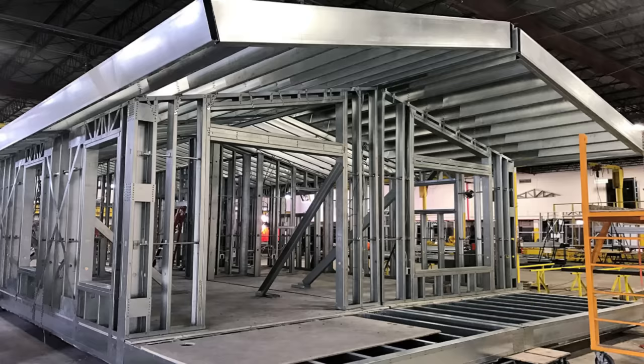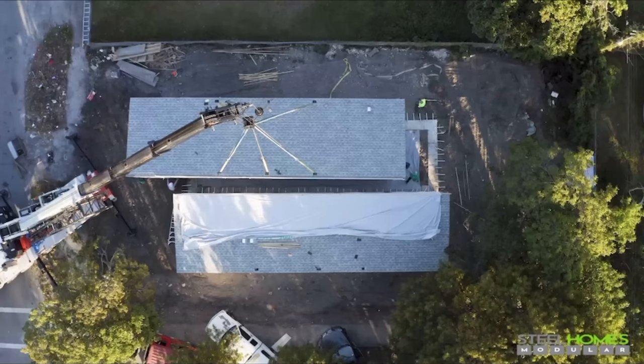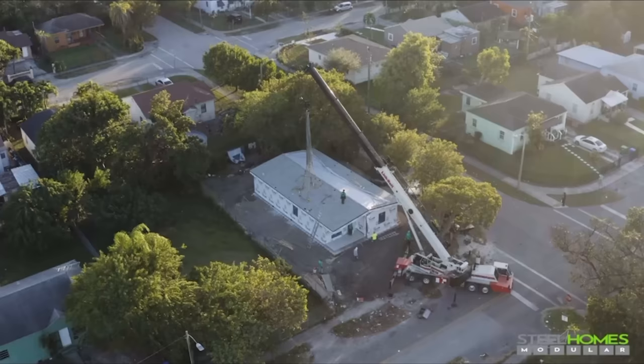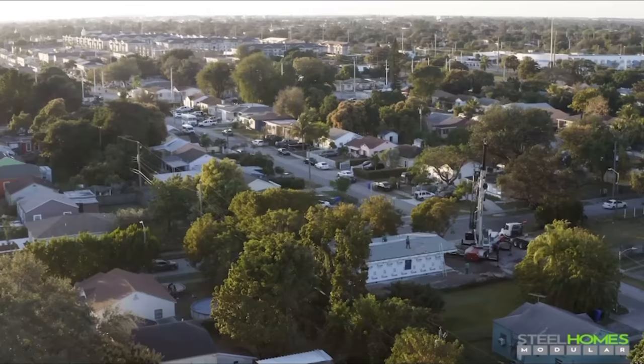Prefab homes have been a hot topic lately as people look for options that are built indoors, faster, more affordably, or all of the above, and it's leading to some really cool options. I've been in and around the off-site construction industry for a long time, and I can't remember another period with so many new options available. I've been trying to figure out why now, and I think it's a combination of home prices, a home shortage, and technology allowing for new builds.